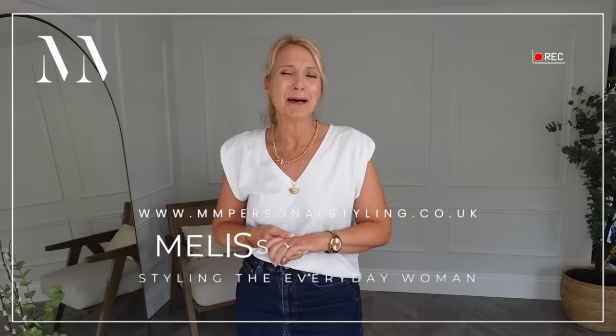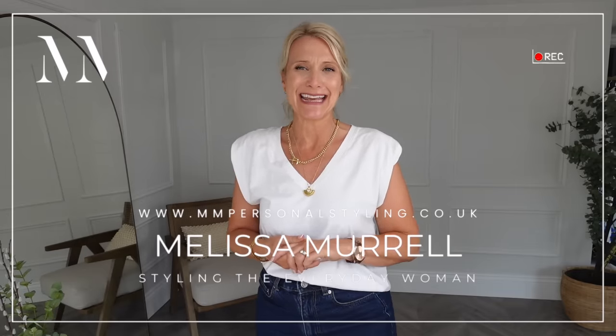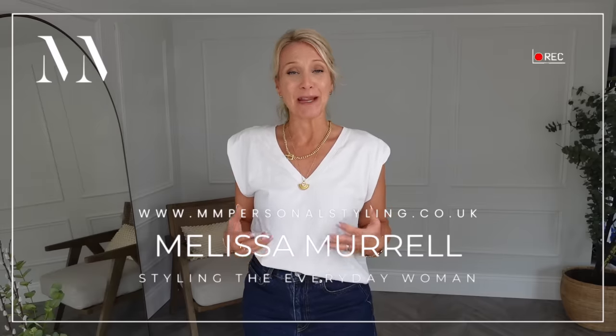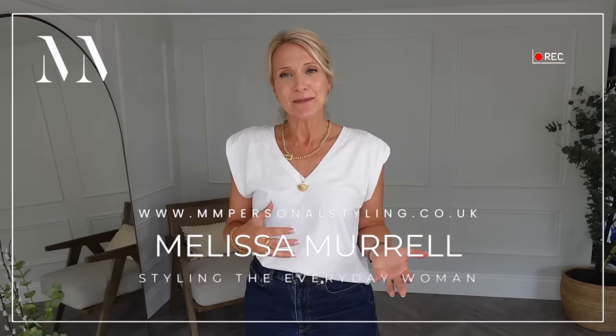Hello and welcome back to my channel. My name is Melissa Morrell and I'm a personal stylist for the everyday woman. Today we have a come shopping with us video with my senior stylist Claire. Claire is a UK 14 and nearly 5 foot 8, and I'm a UK 8 to 10 and 5 foot 3.